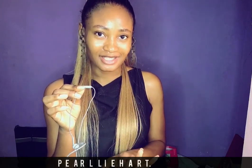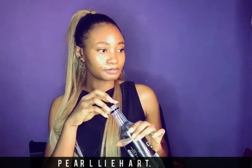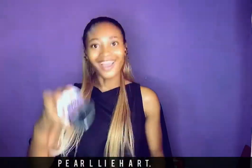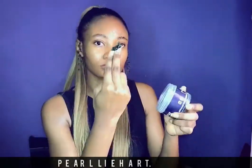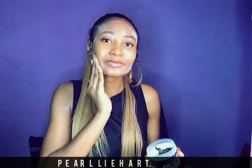Let's get right into it! The first step is cleansing. I'm going to be using the Skin Like Pearl African black soap. Sometimes I use the other one — I'm going to show you — but I don't have it at the moment, so I'm using the Skin Like Pearl African black soap.